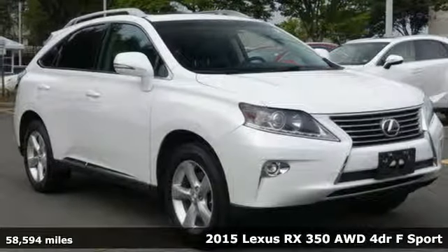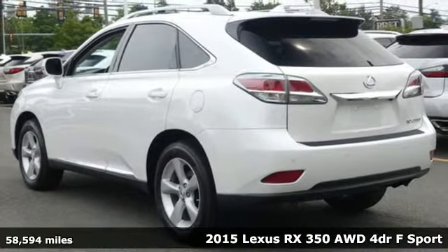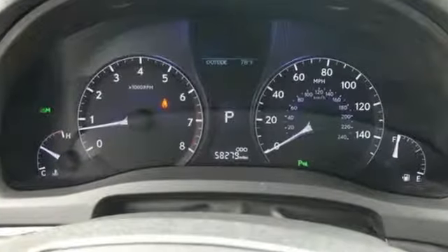It's a 2015 Lexus RX 350. This RX 350 is luxury without apology. Sink into the driver's seat and experience its intense elegance. You'll look forward to every drive with features like these.